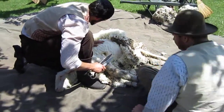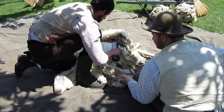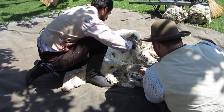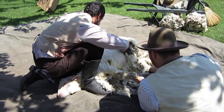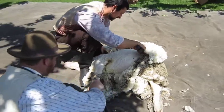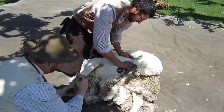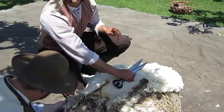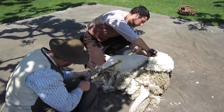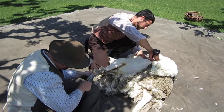Does it make a difference if it's a male or female for the amount of wool? Not necessarily. We have some really big females and some really small males. Basically, there are some that are really big and some that are smaller, just like humans. You can have a small one that produces a bigger fleece than a larger one.